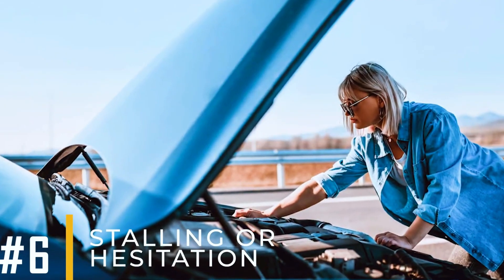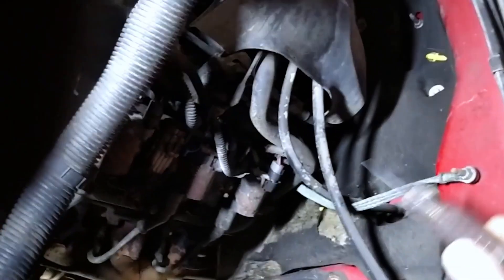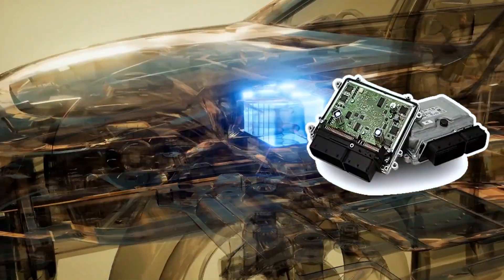Symptom number six: stalling or hesitation. While driving, your engine might stall or hesitate during acceleration if the ground strap is faulty, which can cause inconsistent electrical flow. This disruption can interfere with the signals to the ECU, leading to performance issues like stalling or hesitation.